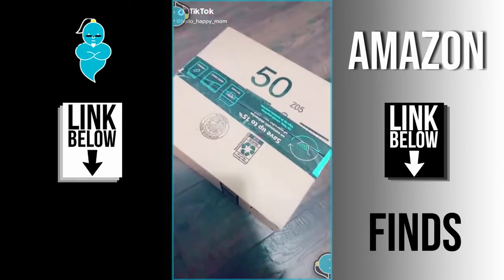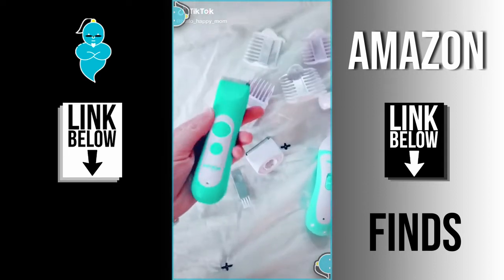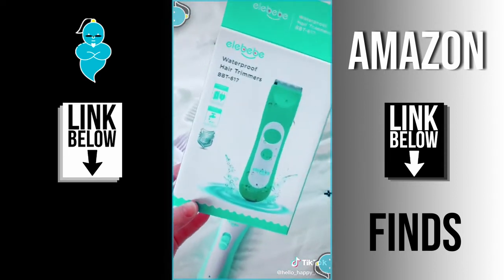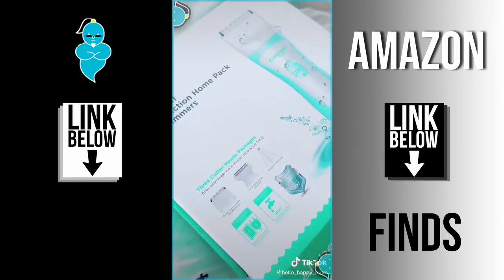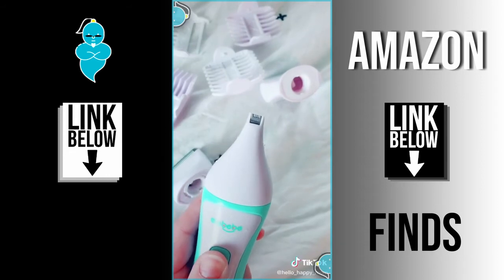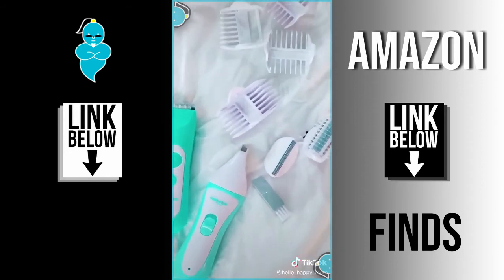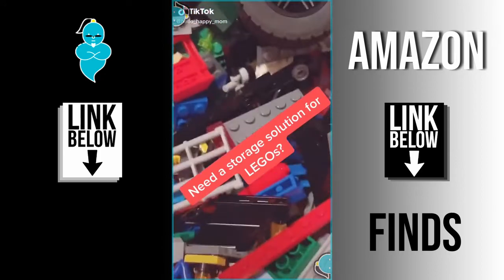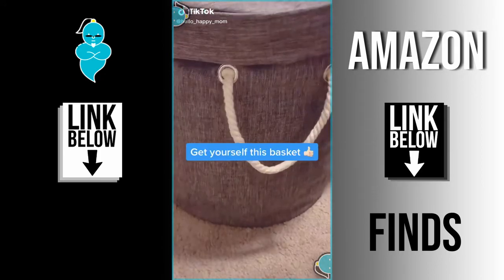Amazon favorites, episode 71. Ever since COVID I've been cutting my kids' hair — I know, they're so lucky. These little clippers have been a lifesaver. They're waterproof and the set comes with a ton of extras. My favorite attachment is the tiny one that helps get right around the ears. My favorite part is that they're cost-effective, budget-friendly, and so awesome.